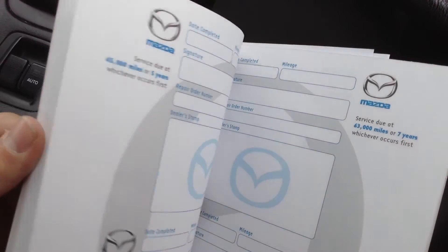But apart from that, unfortunately I could not see any further service history in the book. Unfortunately, all I could see was that one service at 4,000 miles.